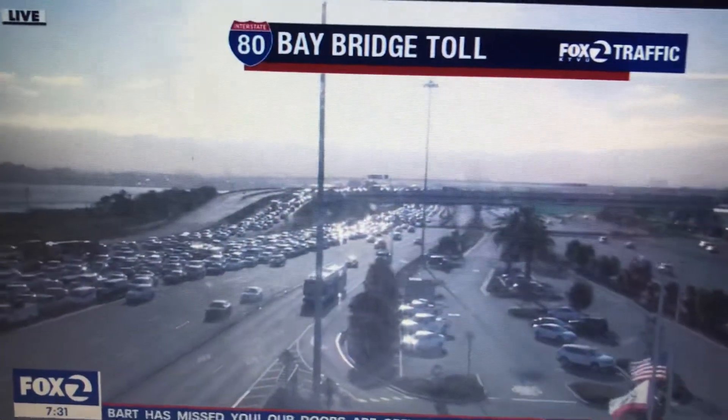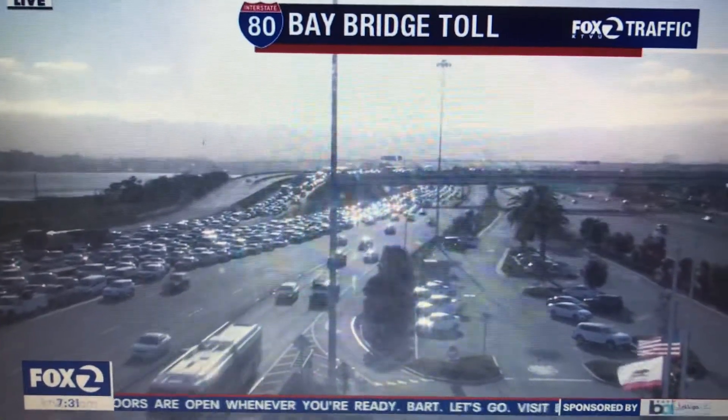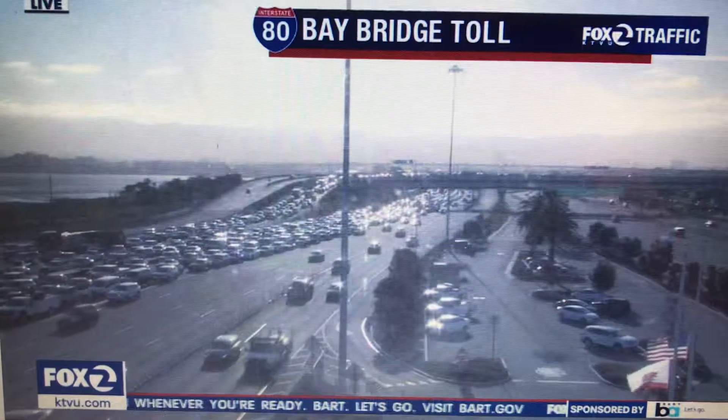A big mess out there if you're driving on the Bay Bridge this morning and into the city. Here's a look at the Bay Bridge Toll Plaza — things here starting to stack up.